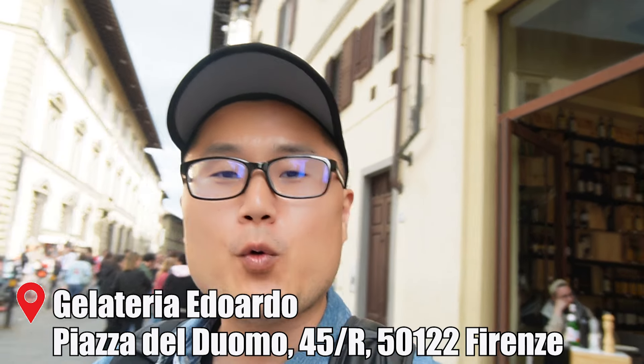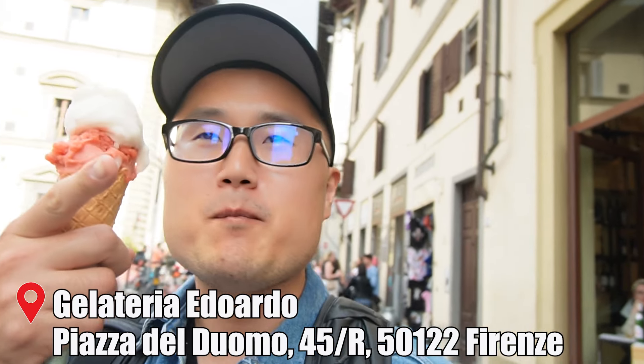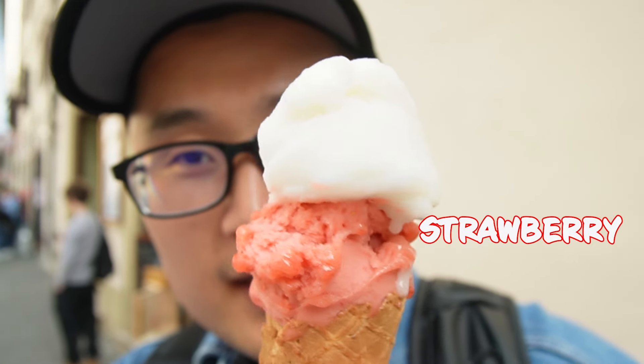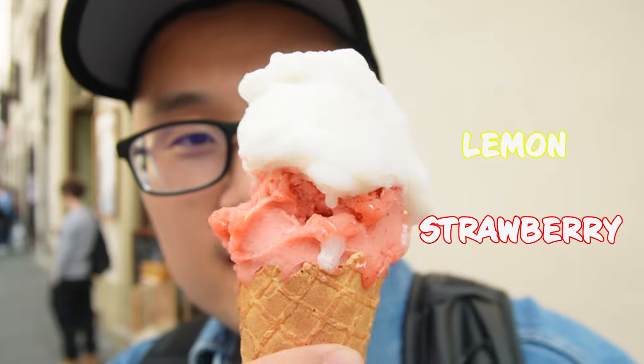We are now at this place called Eduardo for a quick gelato. This was my wife's favorite spot when she was studying abroad here in Florence for about three to four months. I got the strawberry — fragola — and the lemon — limone — which I had previously in Rome. It looks incredible. Let's dig in.